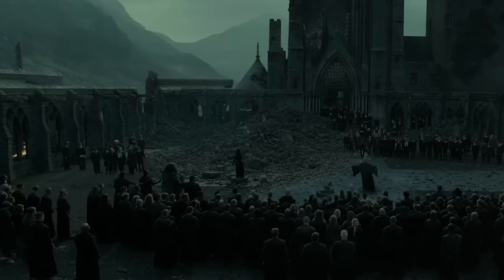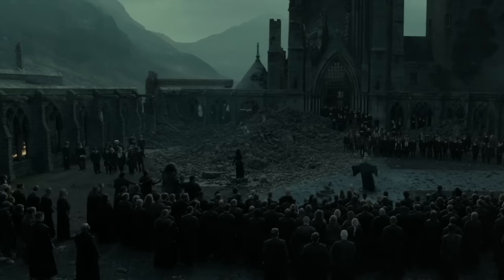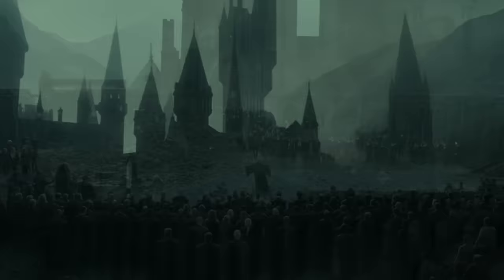5. The room under the Viaduct Courtyard Bridge. Underneath the bridge in the viaduct courtyard, there's a secret room that can only be accessed by solving a puzzle. Close to the castle's central hall, one must find the bridge with braziers, light them, and complete the puzzle in order to open the entrance to the room.